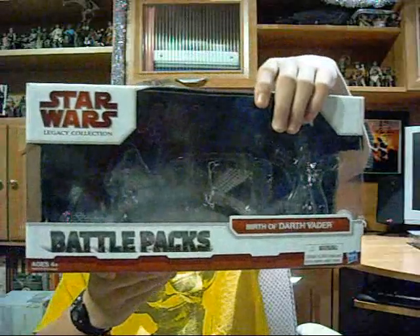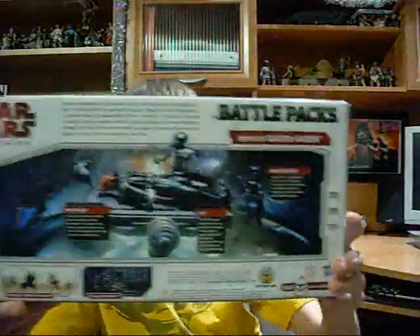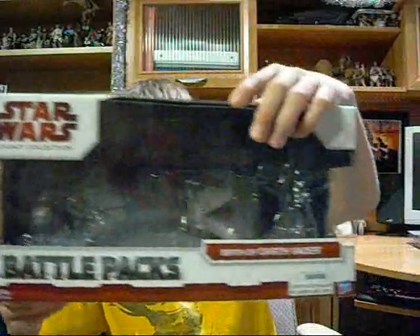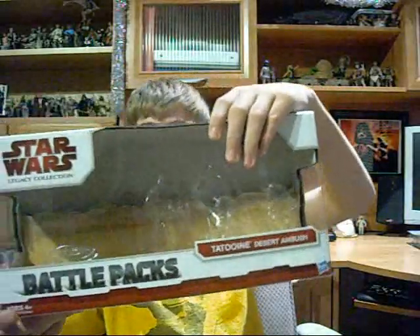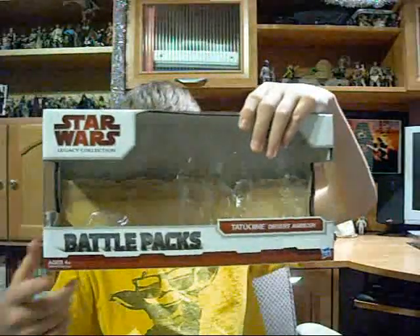I got two older battle packs. I was really surprised that I received these — they're somewhat older and I never thought I would actually pick them up. The first one is the Birth of Darth Vader, which includes 2-1B, a galactic chopper droid, and Darth Vader along with his medical table. I'll most likely be doing a review on this even though it's an older item. The other one I got was the Tatooine Desert Ambush, which includes Darth Maul, Qui-Gon Jinn, Darth Maul's Sith Speeder, and young Anakin Skywalker. I really like this pack for the Sith Speeder and the Anakin Skywalker.